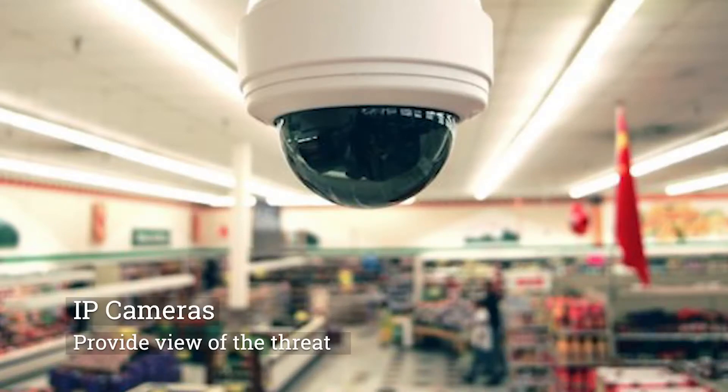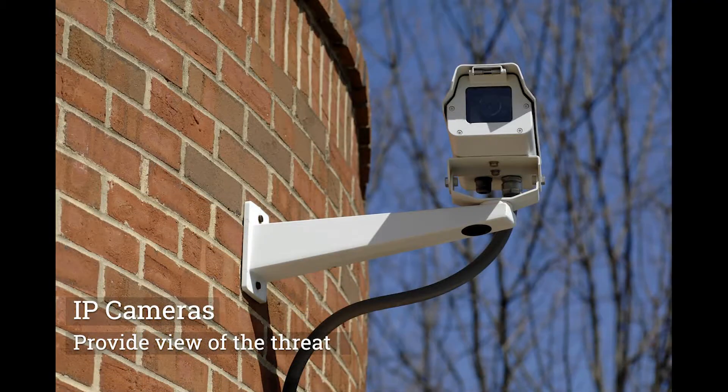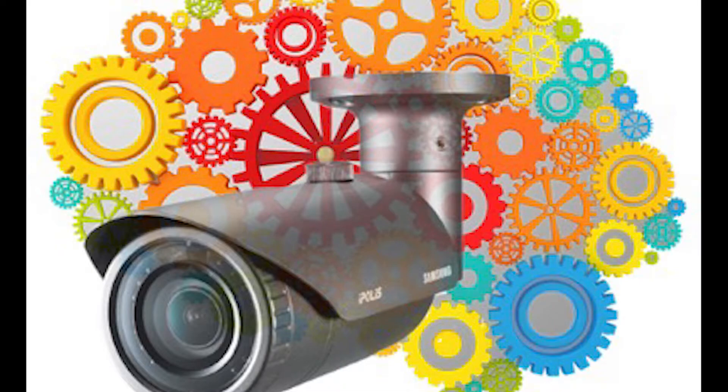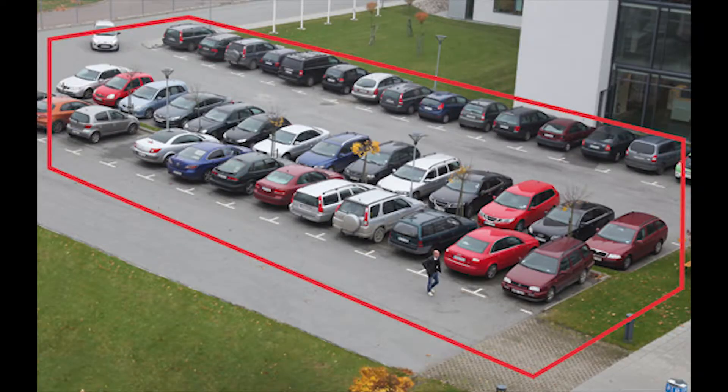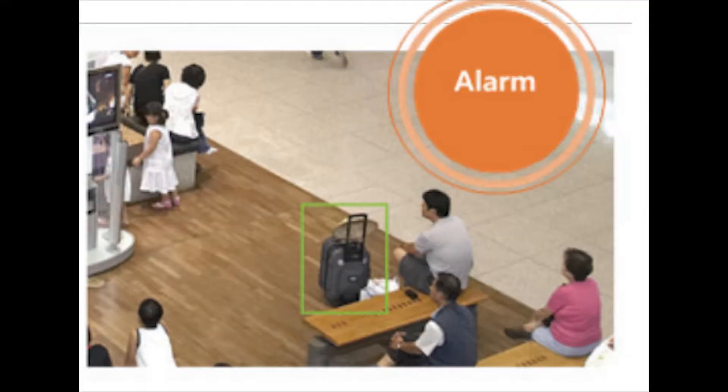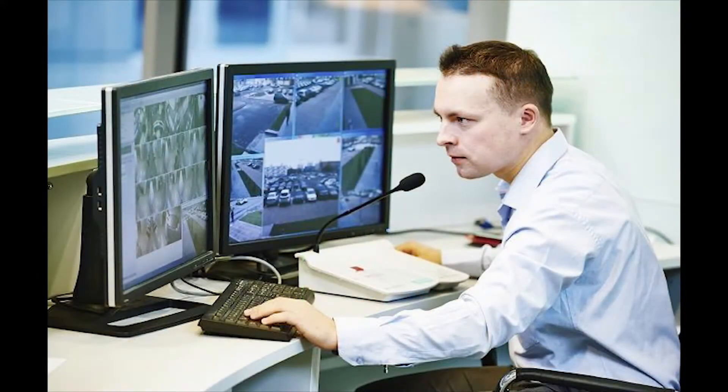IP cameras placed at strategic points inside and outside the building help detect dangerous situations. The latest IP cameras include intelligence — they can detect a person crossing a predetermined line, detect if a person leaves an object or takes an object from a room, and create an alarm as soon as the situation is detected.